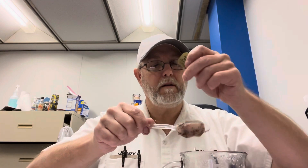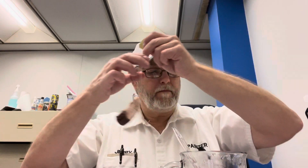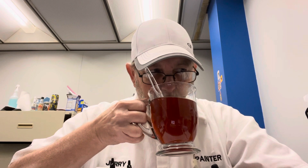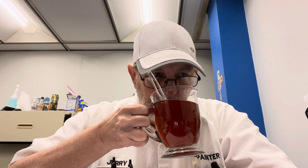All right, you get the raspberry and you get the pomegranate almost equally. I don't know — the pomegranate might be the dominant aroma.